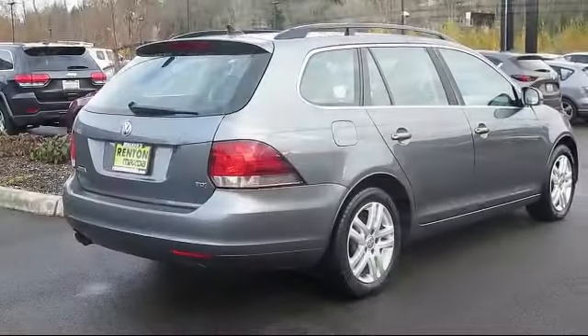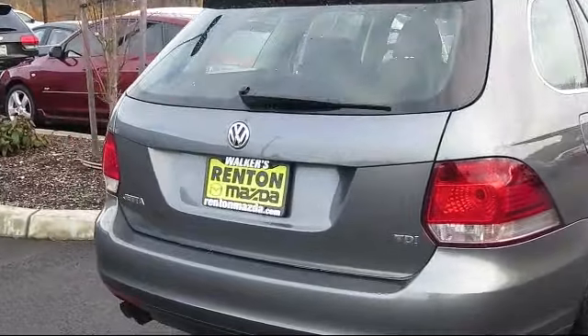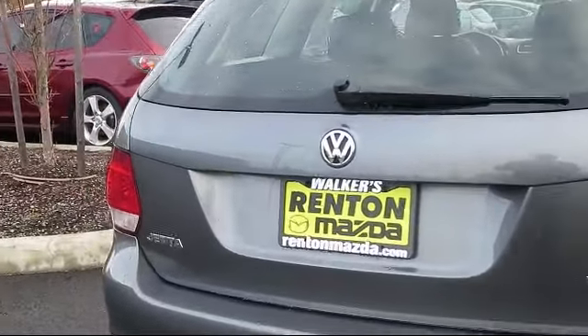It also features V-TEX leatherette seat trim, cruise control, tinted windows, and daytime running lights, and has less than 90,000 miles on the odometer.